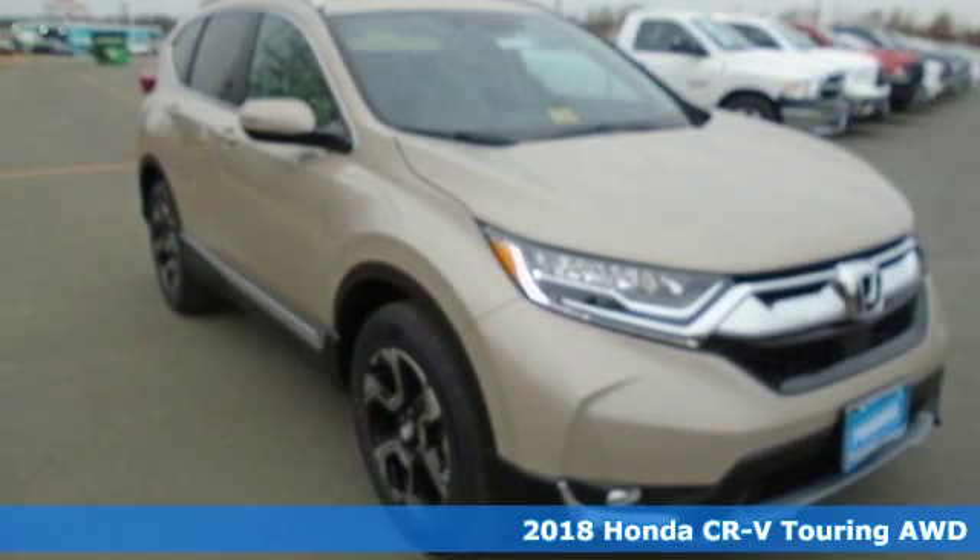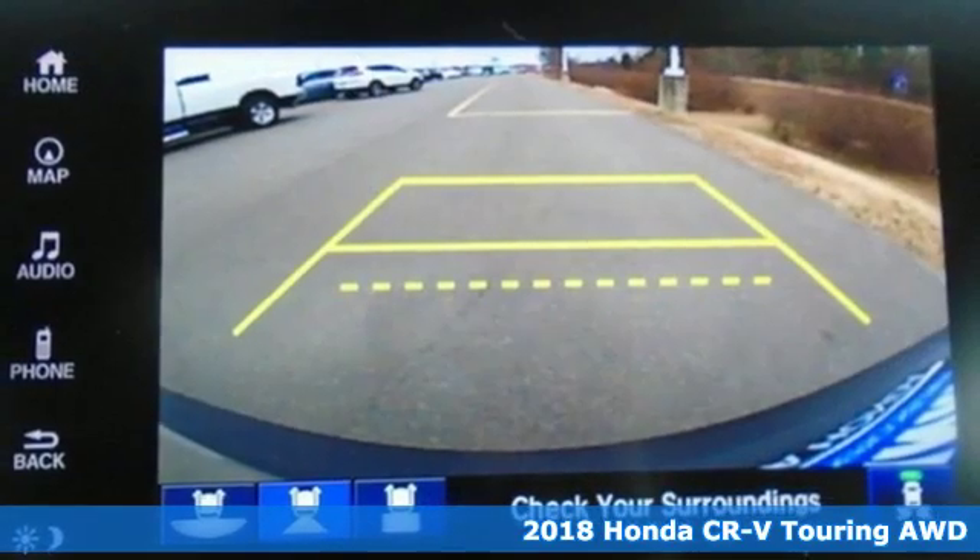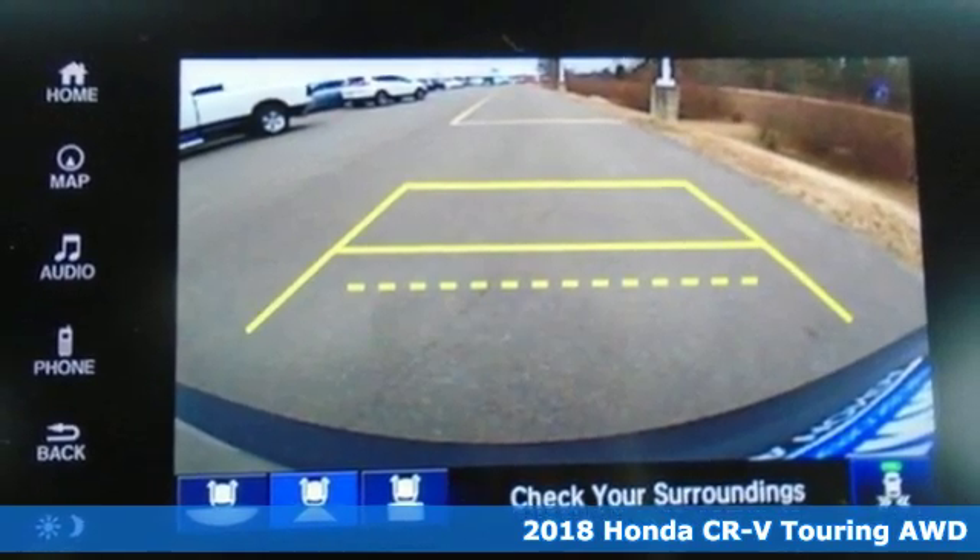It's a new 2018 Honda CR-V. It's Honda, so longevity comes standard.